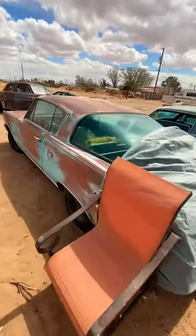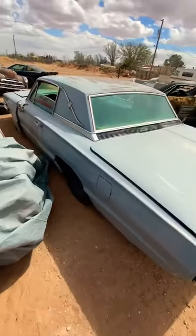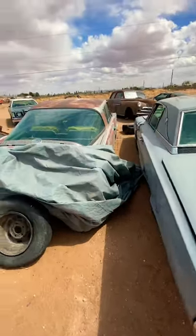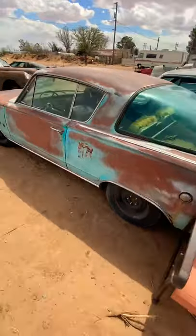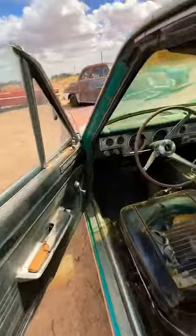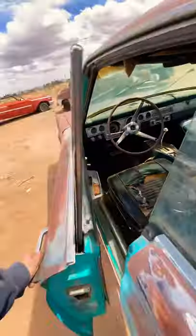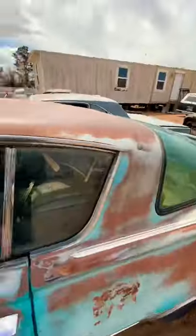Here we have the Barracuda, 1966. Check out this back window — the back window on this thing is ridiculous. I've got three of them; two other ones are at my secret lot. This is a good, reliable little car. I take it into town sometimes. Sweet, fun little car to drive — not my favorite, but still a cool car.